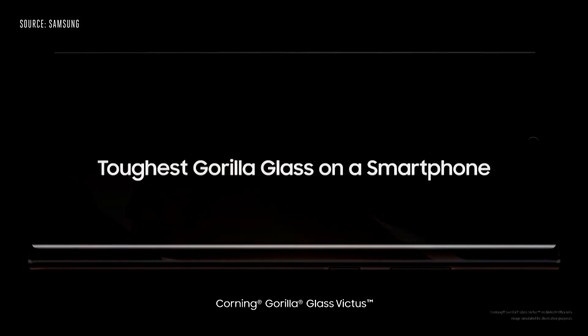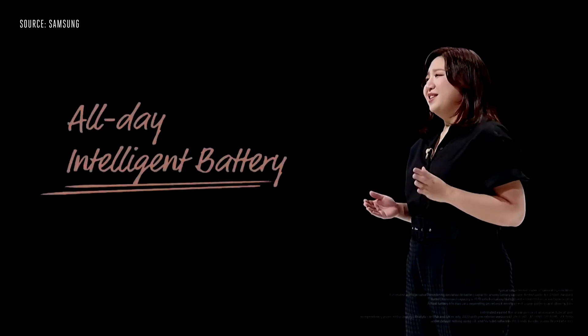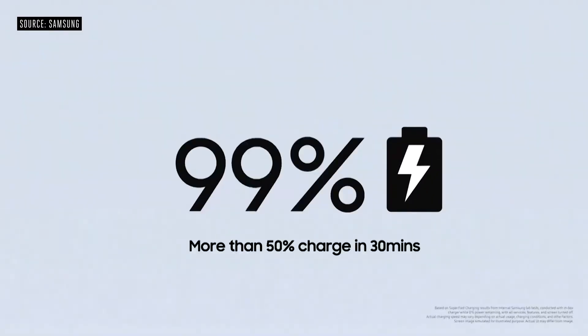We're happy to protect the new Note with the toughest glass ever on a smartphone. The Note 20 and Note 20 Ultra have the fastest processors in the Galaxy series. Advanced chipsets combined with our all-day intelligent battery give you the power to last. And if you're ever running low, you can get more than 50% charge in just 30 minutes.